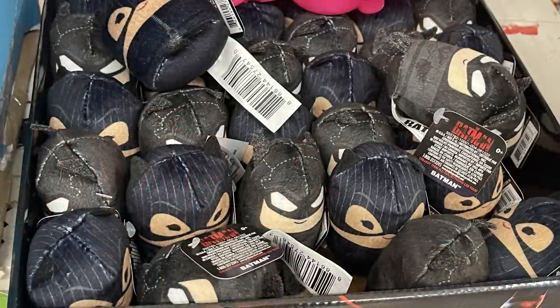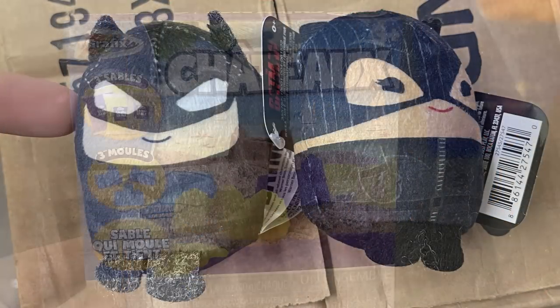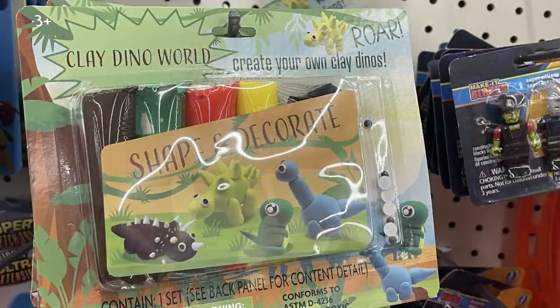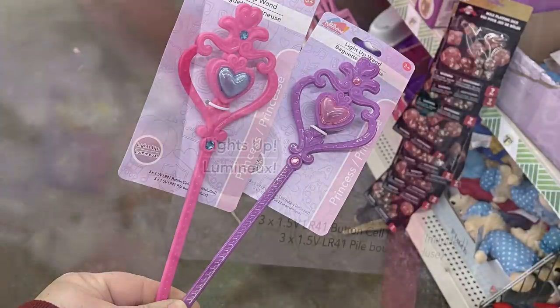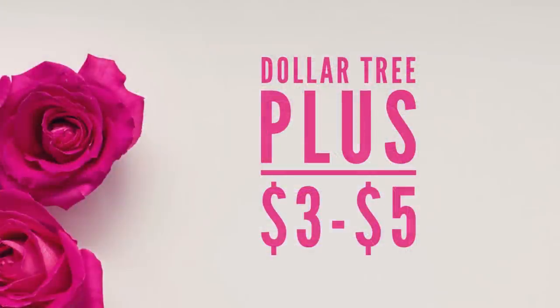In toys, games, and entertainment, they have small stuffed Batman characters — two different ones available. There's moldable sand you can remodel over and over that doesn't dry out, a shape-and-decorate clay world with animals and dinosaurs, and light-up wands that already come with three button cell batteries installed — available in purple or pink.